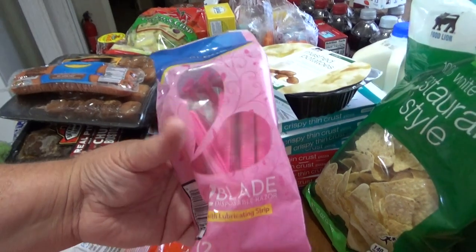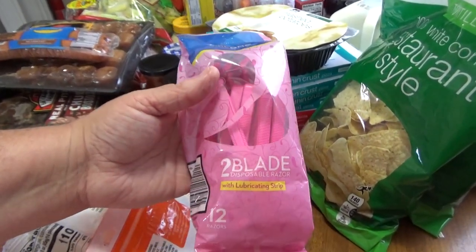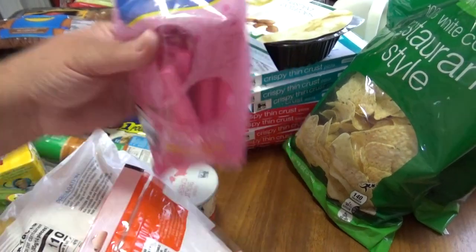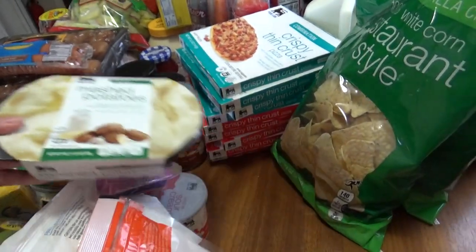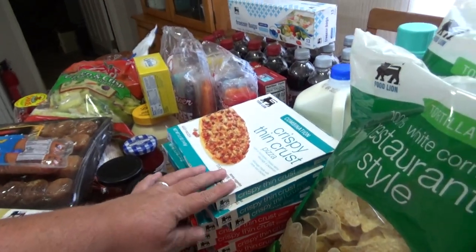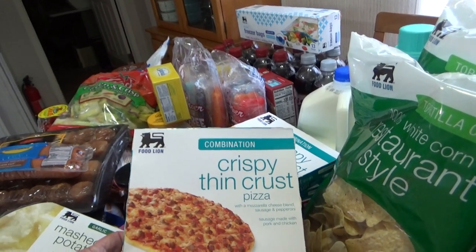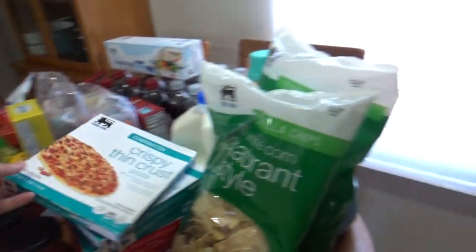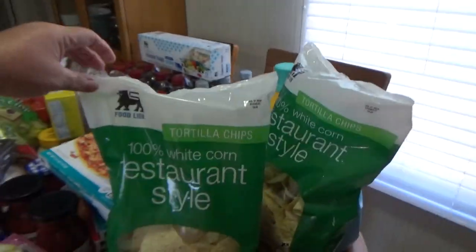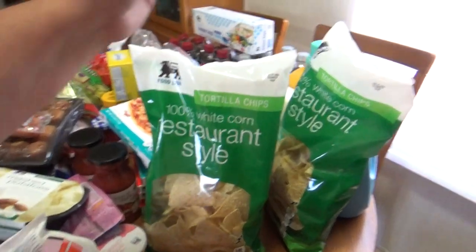I picked up some razors — these are Care One with two blades, 12 razors in a pack. I picked up some Food Lion Garlic Mushroom Potatoes. I bought my husband a bunch of these little Food Lion pizzas in combination and pepperoni — he can throw these in the microwave and eat them. I got two bags of Food Lion tortilla chips to go with the salsa.